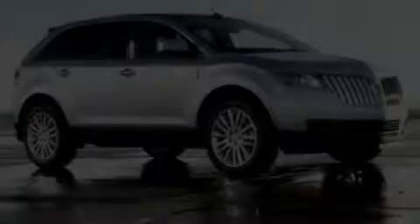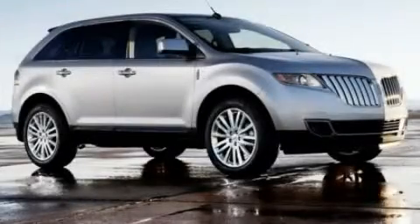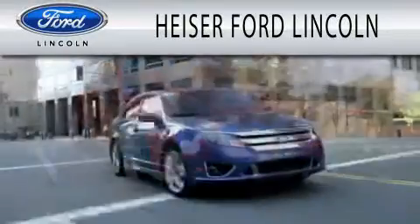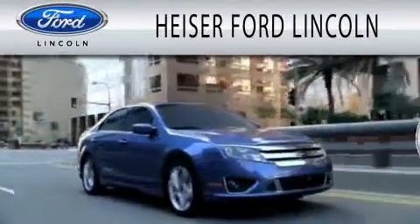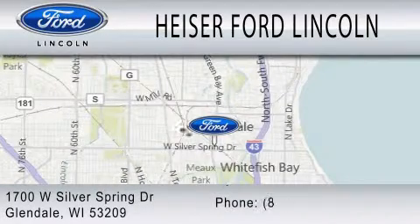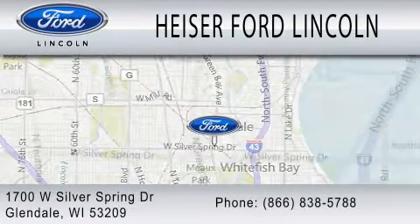Stop by today and test drive this automobile for yourself. Heiser Ford Lincoln is dedicated to doing everything possible to ensure that the experience you have selecting your next vehicle is as pleasant as possible. We're located at 1700 West Silver Spring Drive in Glendale.